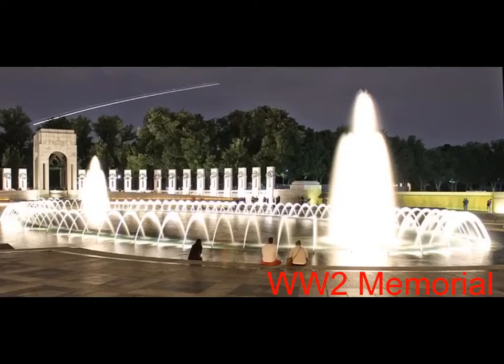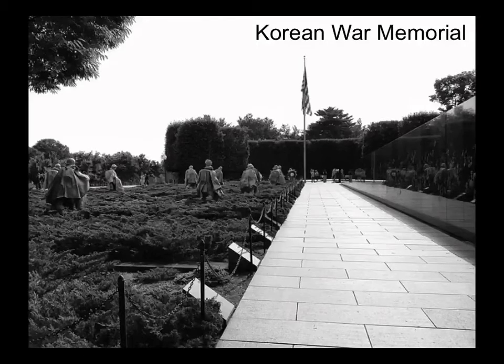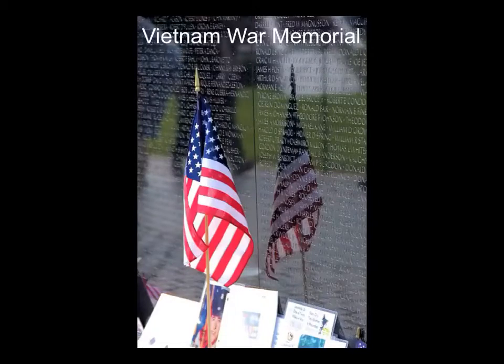I saw the World War II Monument, the Korean War Monument, and the Vietnam War Monument, each with dedications to lives lost in these events and a stark reminder of the futility of war.